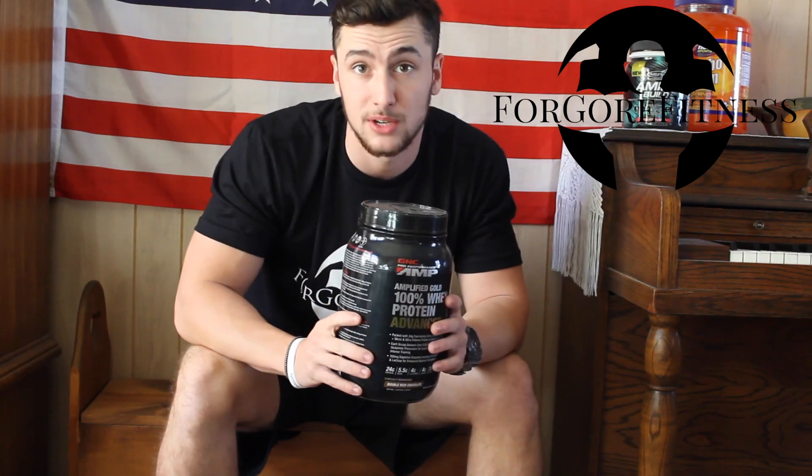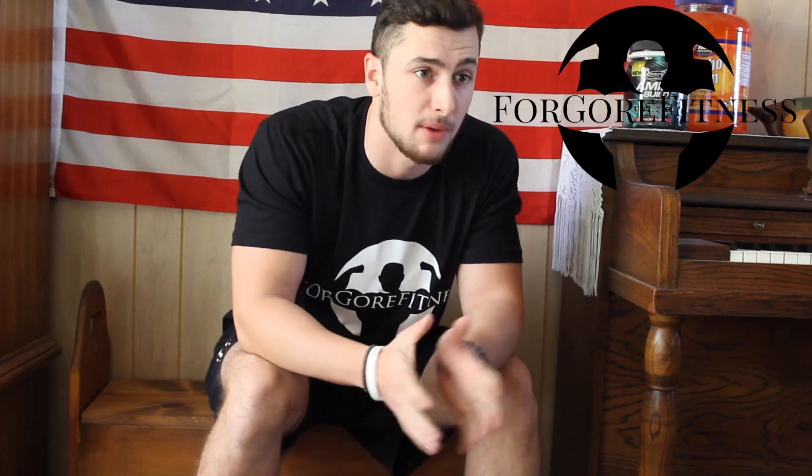I prefer getting natural protein the best way I can, and then as a convenience I'll grab a supplement if I can't get it in during the day or late at night before sleep. There are a bunch of different types of protein, but whey protein is the best — it's the fastest absorbing. Casein protein is a slow-digesting protein, so it's good if you're going to take it at night. You don't have to take a huge supplement stack to see results — this is more or less a convenient supplement for when you can't hit a certain protein target.